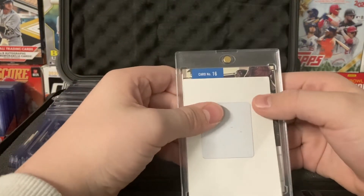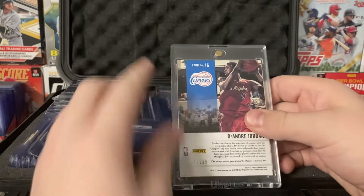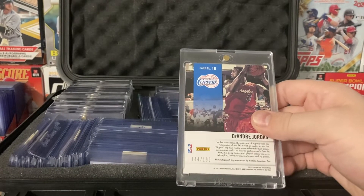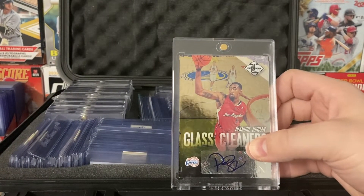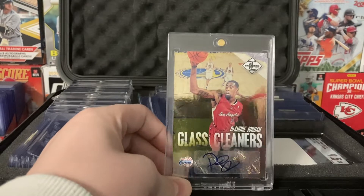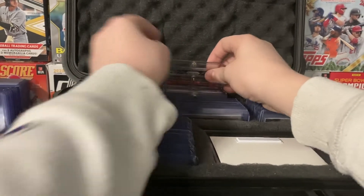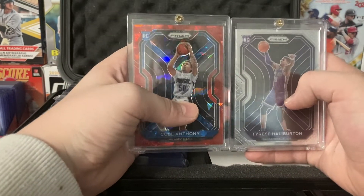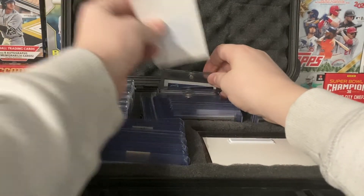Now we're on to basketball one-touches. 2016 Clippers, DeAndre Jordan out of 199 — you see that autograph. The reason this is in a one-touch: it originally came in a one-touch from the product, but it got all scratched and broken, so I put it back in a one-touch like it was made. It probably isn't one-touch worthy. These next two are probably not one-touch worthy either, but this one actually is. It's a Tyrese Haliburton, a couple of Prizms — those are some personal pulls out of one of my biggest boxes I've ever opened.